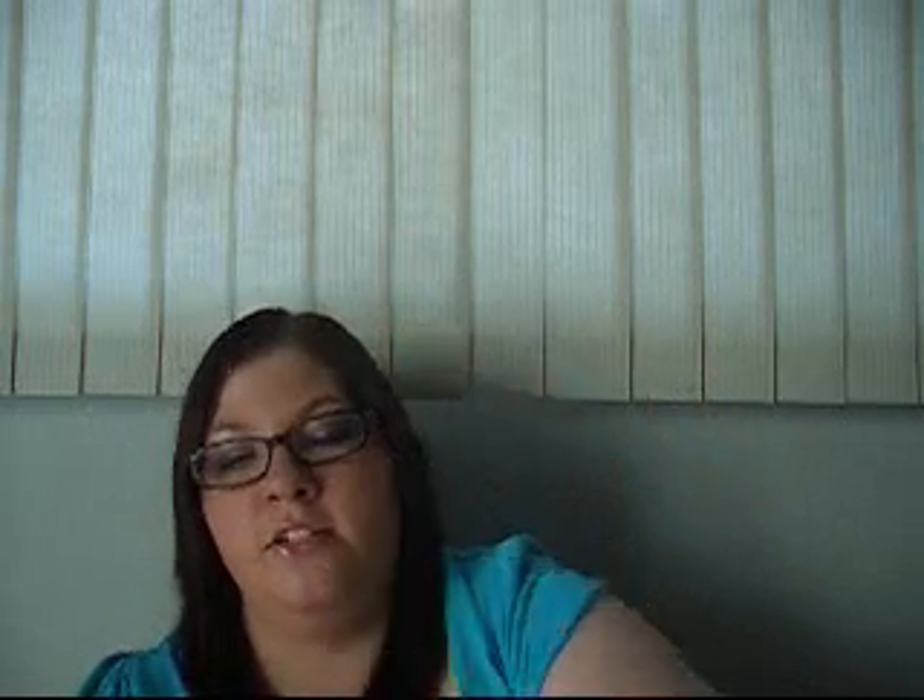The last product is the e.l.f. Plumping Lip Glaze in Baby Doll. You apply the plumper first — it's a white base — and then put the color over top and it plumps your lips. It does work and it's pretty good for a dollar. You will notice a tingle, kind of a minty sensation, and the gloss does have shimmer in it. There are better products out there, but for a dollar you can't really go wrong.